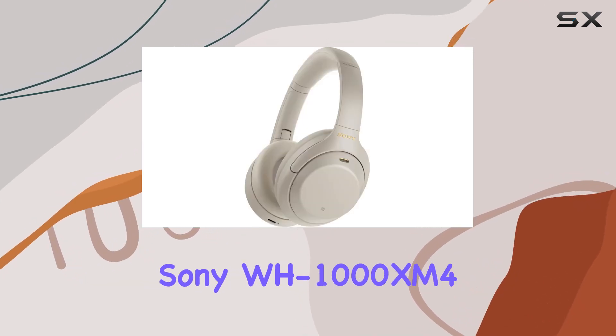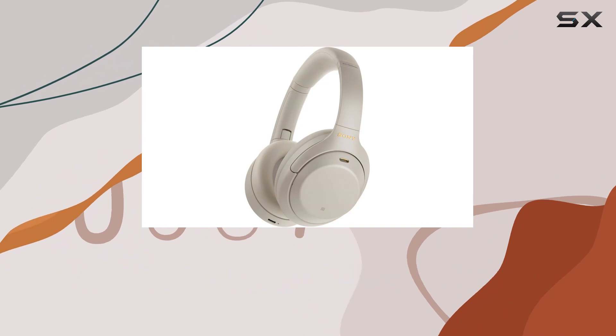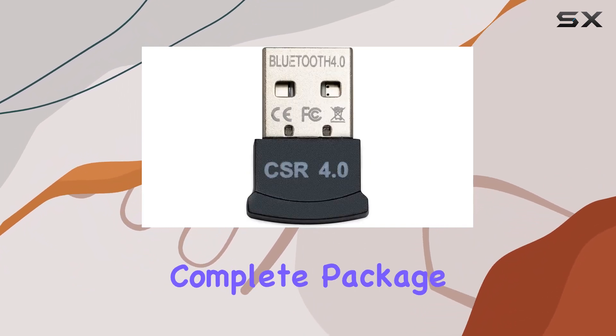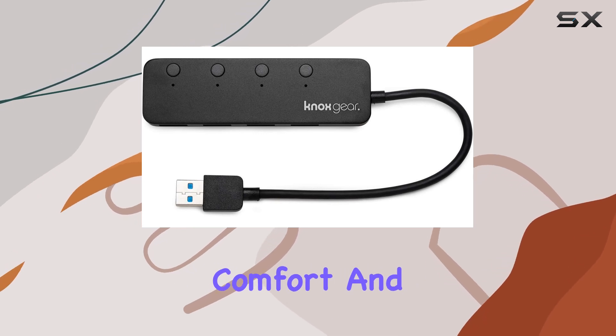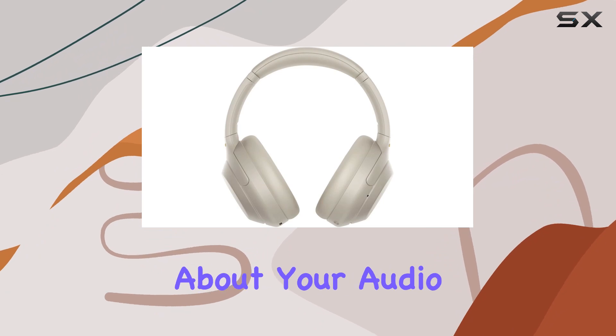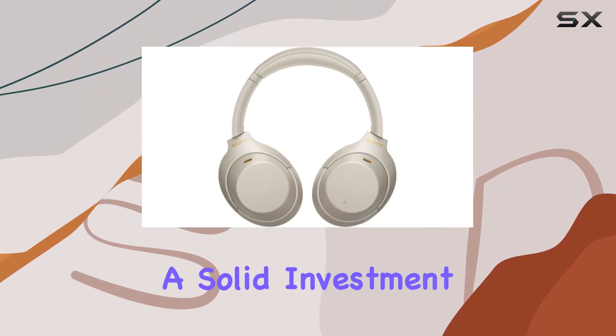In conclusion, the Sony WH-1000XM4 bundle with the USB Bluetooth dongle and 4-port USB hub is a complete package for those who value exceptional sound quality, comfort, and advanced noise cancellation. If you're serious about your audio experience, these headphones are a solid investment.